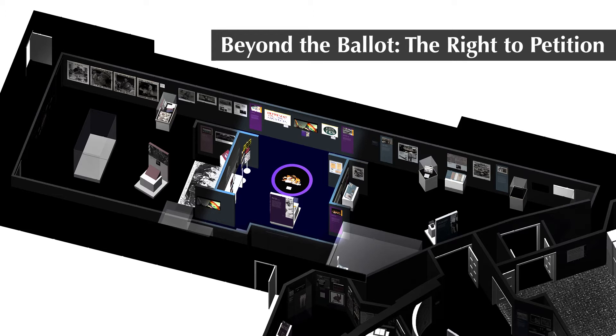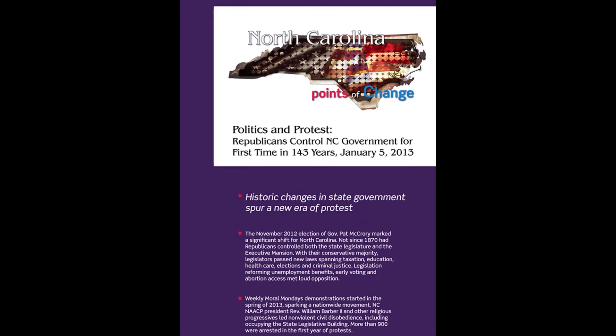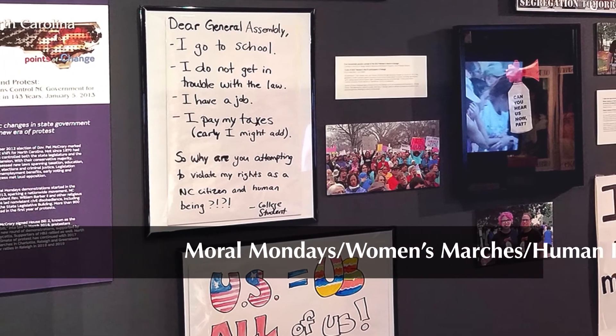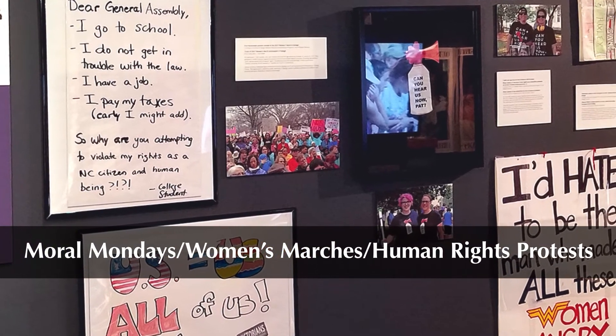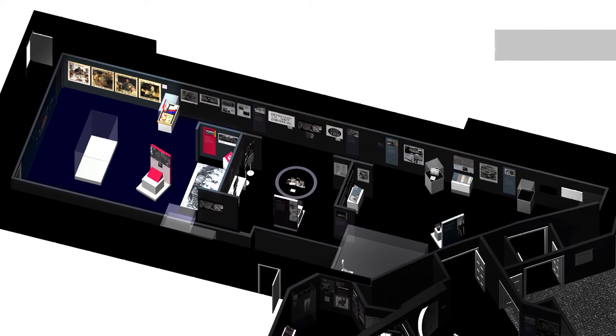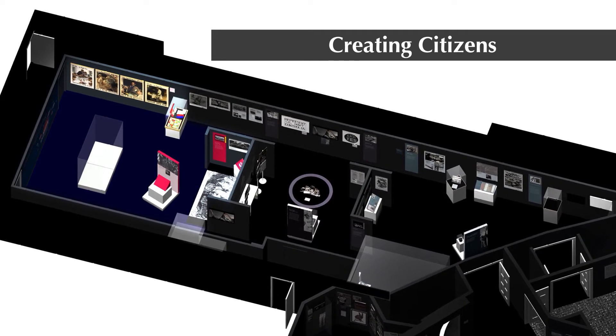Gallery four is Beyond the Ballot: The Right to Petition. As James Madison and others devised, we put our faith in representatives we elect to carry our voices forward. When they do not, we solve that issue with the next election — but in between those elections we can still use our voice through petitions and peaceful protests. Our Point of Change for this section examines a sea shift in North Carolina politics that occurred on January 5th, 2013. For the first time in 143 years, Republicans fully controlled the North Carolina government. Some of the laws and policies enacted by this new government sparked large protests in Raleigh and statewide.